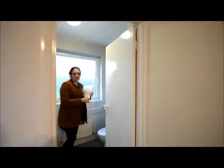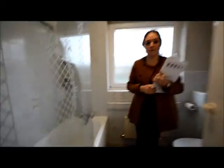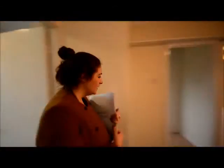First of all we have the family bathroom, with a bath and shower. And there's an airing cupboard here as well.